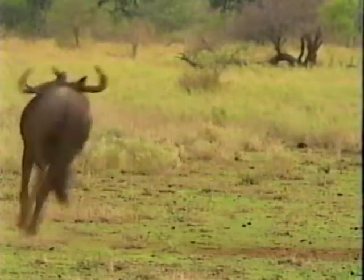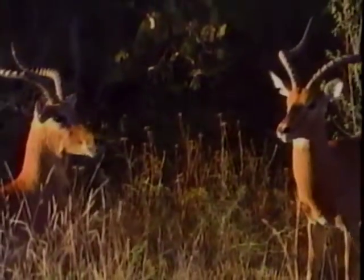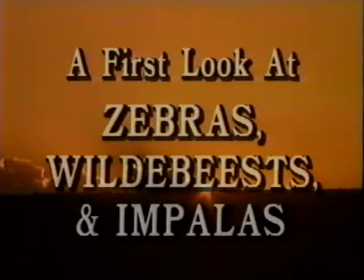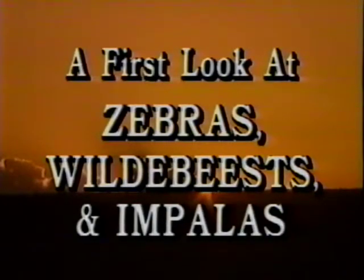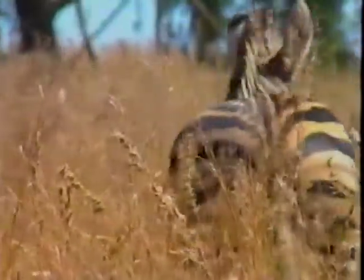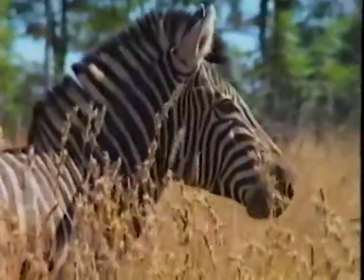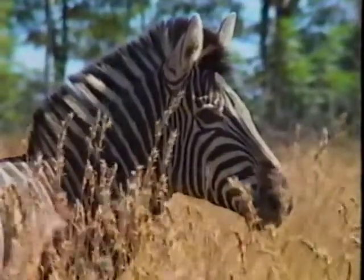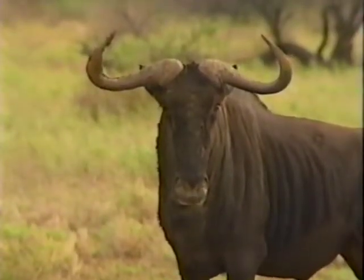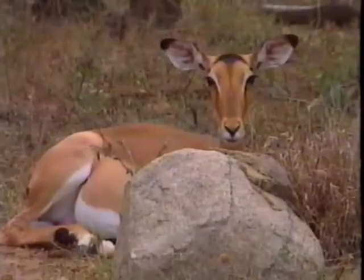In this program, we will introduce you to some of the animals who often fall prey to predators. They are known as plains game and live on the plains in Africa. The three families you will meet are the zebra, the wildebeest, and the impala.